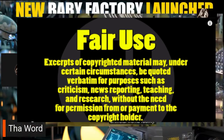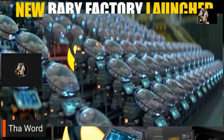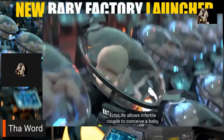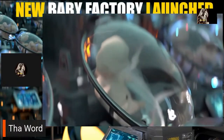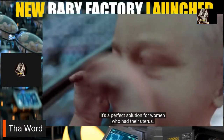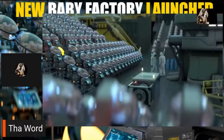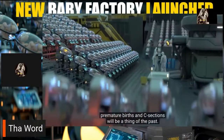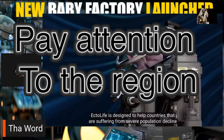Introducing EctoLife — the world's first artificial womb facility, powered entirely by renewable energy. EctoLife allows infertile couples to conceive a baby and become the true biological parents of their own offspring. It's a perfect solution for women who had their uterus surgically removed due to cancer or other complications. With EctoLife, premature births and C-sections will be a thing of the past.